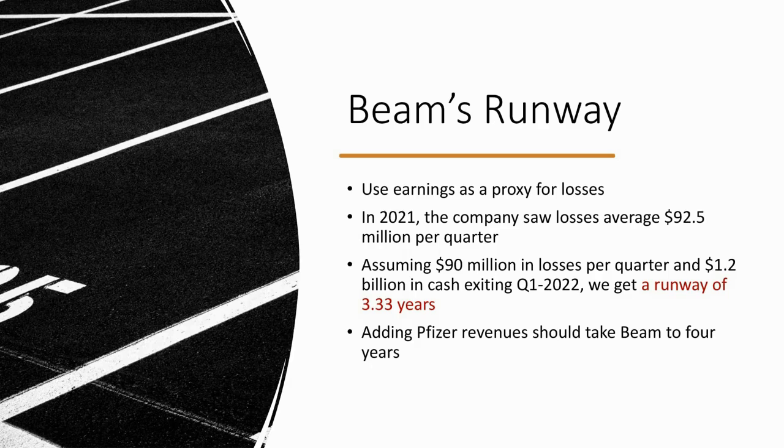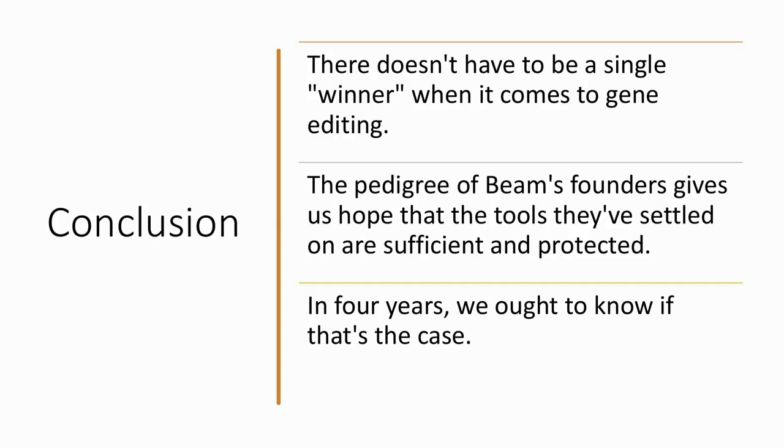Beam certainly has promise, but right now what you're largely investing in is a story. When looking at gene editing as an investment thesis, there doesn't have to be a single winner. We just want exposure because there's great potential if you can address 50% to 90% of inherited diseases. What we like about Beam is the pedigree of the founders — we're hoping they've found tools that are sufficient and sufficiently protected in terms of intellectual property. In four years' time maximum, we ought to know if that's the case based on the outcome of the Pfizer deal.